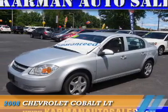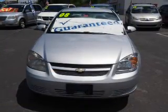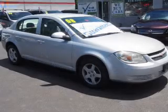Presenting the 2008 Chevrolet Cobalt. It's powered by front-wheel drive, a 2.2-liter, 4-cylinder engine, and a 5-speed manual transmission.